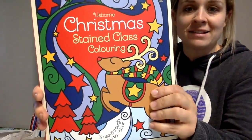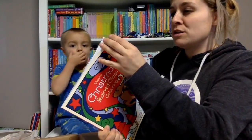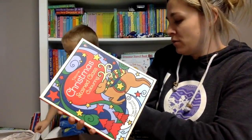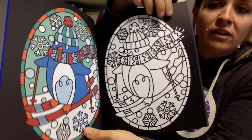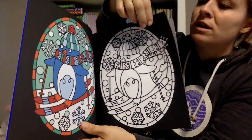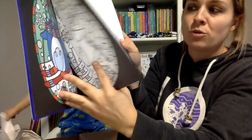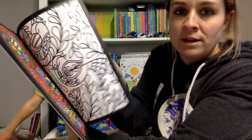There's a new stained glass coloring book - these ones are so cool. So you can use felt tip markers or pencil crayons. On one side it shows you an idea of what you could color it like, and then on this side you color it and you can take the sheet out and hang it up in your window and it looks like stained glass. This is a Christmas themed one.